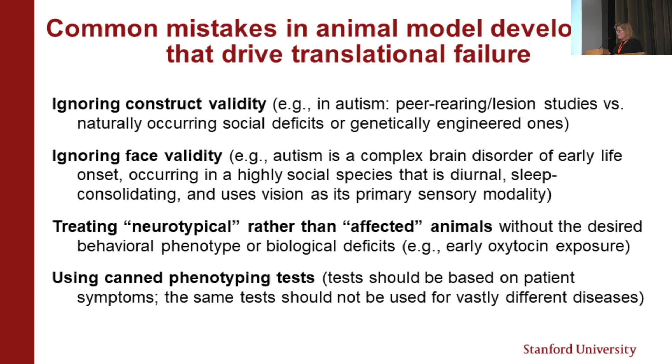Another thing we should address early on are the common mistakes made out of the gate — things any sophisticated animal modeler will tell you drove translational failure. One is ignoring construct validity. I'm a trans-primate researcher; I work in monkeys and in people. There's been a lot of work to model autism in peer-rearing — animals taken from their moms, put in a cage together to rear each other. But that's not the etiological basis of autism; it's probably a better model for Romanian orphans.